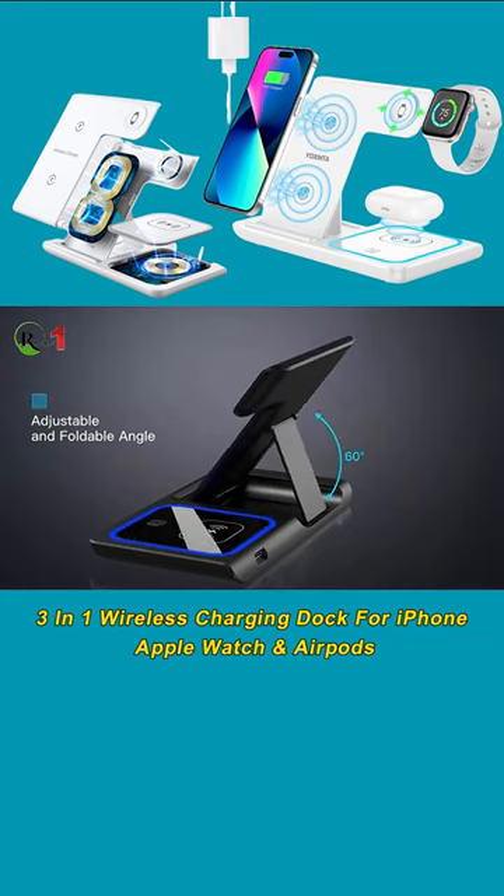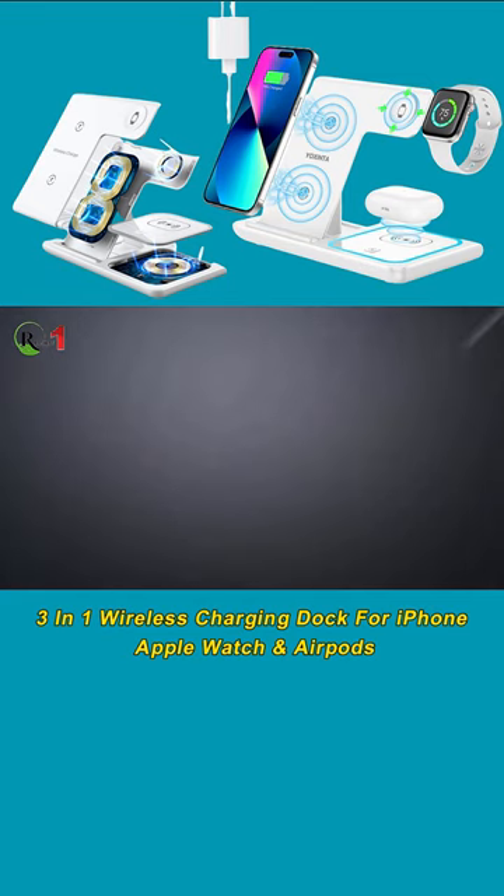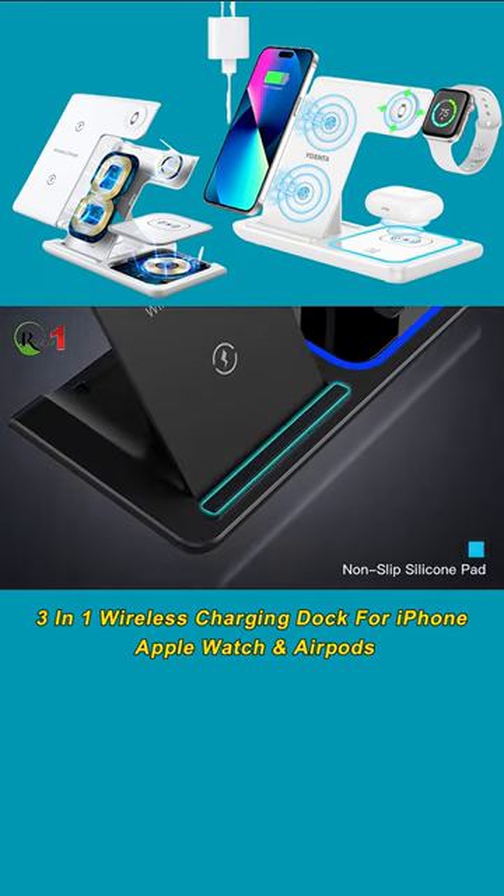The Magnetic Wireless Charging Station with MagSafe is built with high-quality materials, ensuring durability and longevity. The non-slip surface keeps your device securely in place.